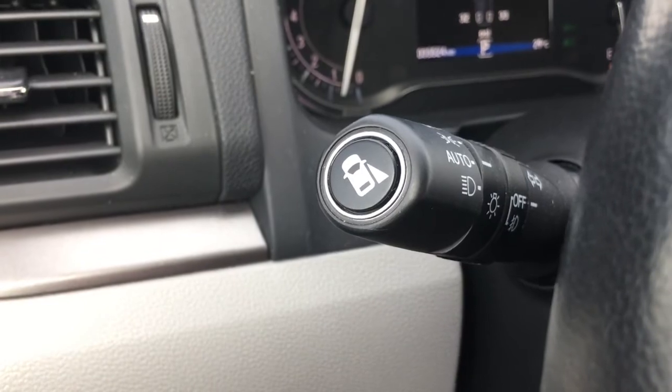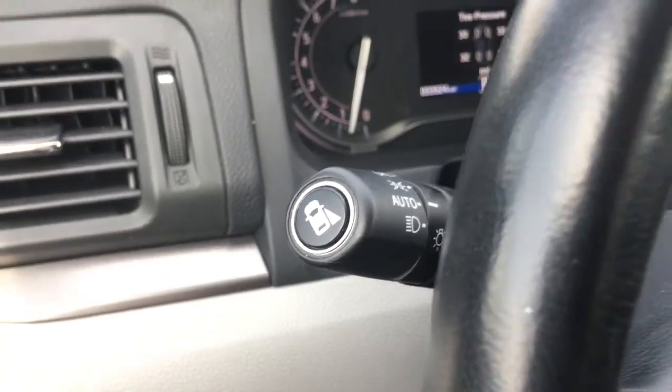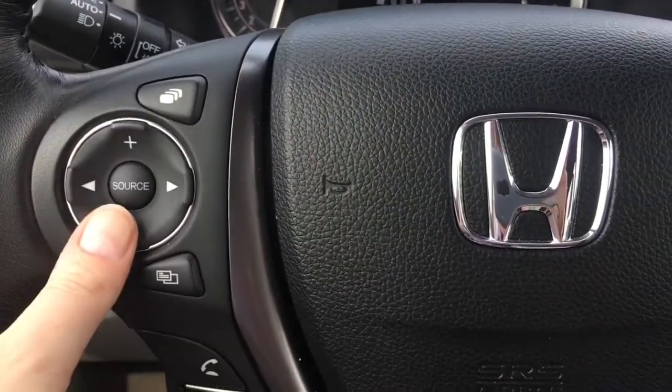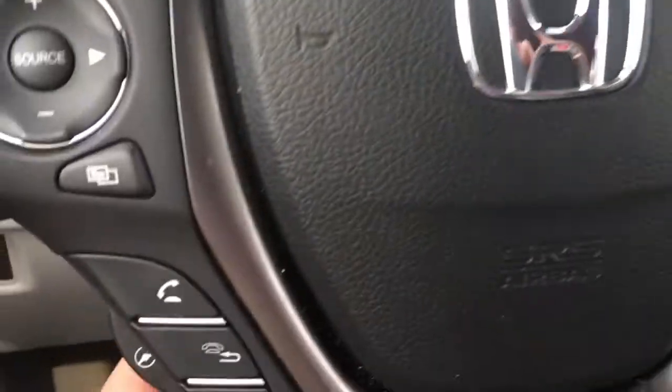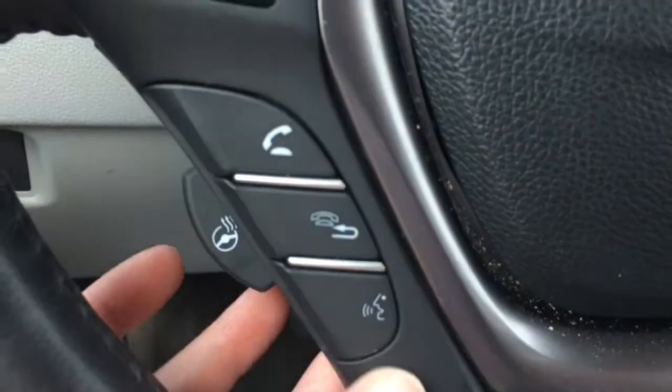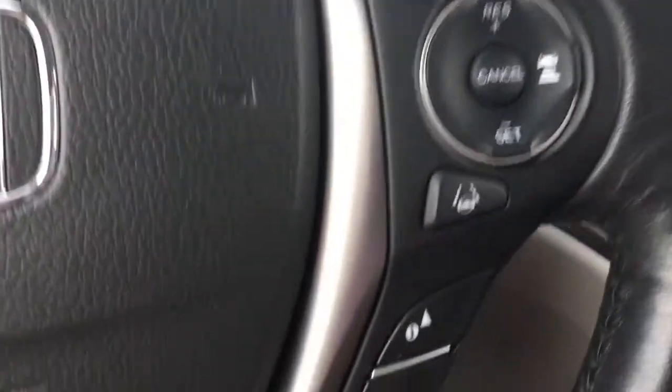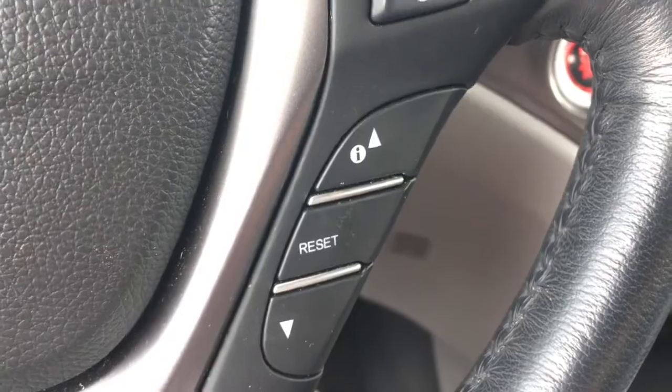The vehicle also has a rear view camera — check out our video tutorials for more info on those features. On the steering wheel we've got music controls and display screen controls, phone and Bluetooth controls, and a heated steering wheel — a game changer for winter. Over here are the cruise control buttons and information/directional arrows for controlling that display screen.